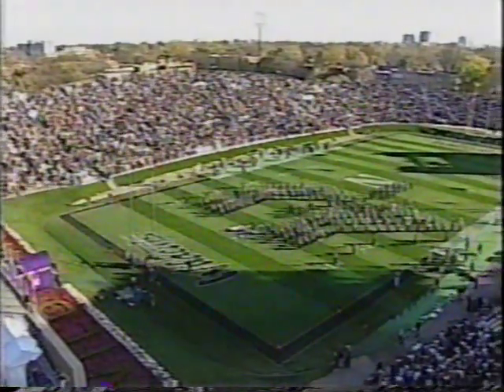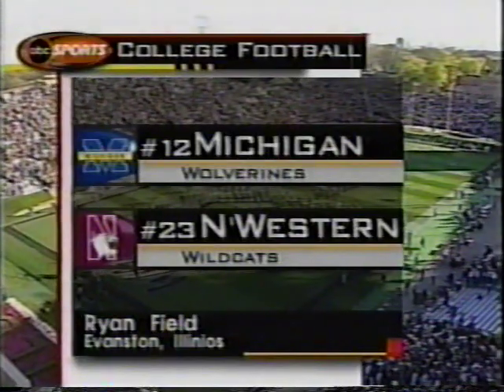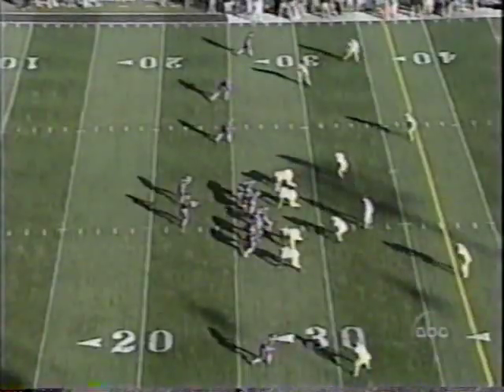Sold out Ryan Field in Evanston, Illinois. The Michigan Wolverines visit the Northwestern Wildcats in a crucial Big Ten battle. One of course is hot, the other's a dummy signal.